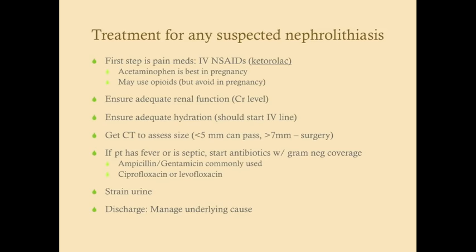Extracorporeal shock wave lithotripsy (ESWL) is used for patients who have stones that cannot be passed on their own — those greater than 7 millimeters.